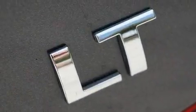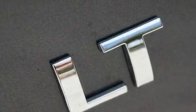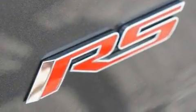Its top features include air conditioning, Bluetooth cell phone integration, cruise control, a CD player, leather seats, and a turbocharger.